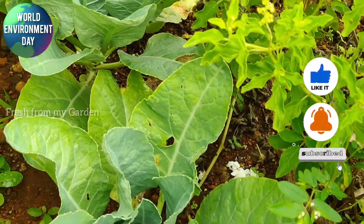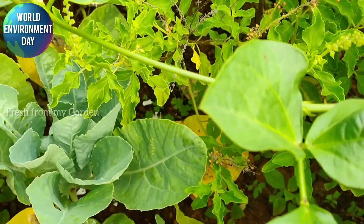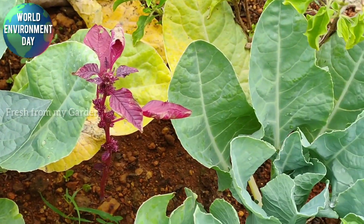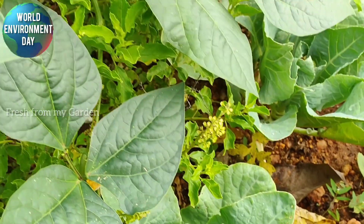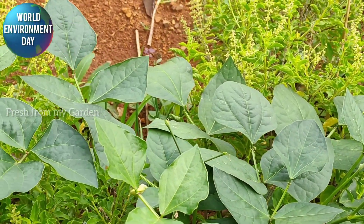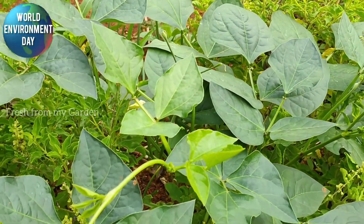Here you can see a row of cauliflowers that have been planted in the ground. We got saplings from the garden center recently and planted them, and they have grown pretty well. We also have a lot of holy basil plants in the ground, which is a natural pest repellent for other vegetables in the garden.